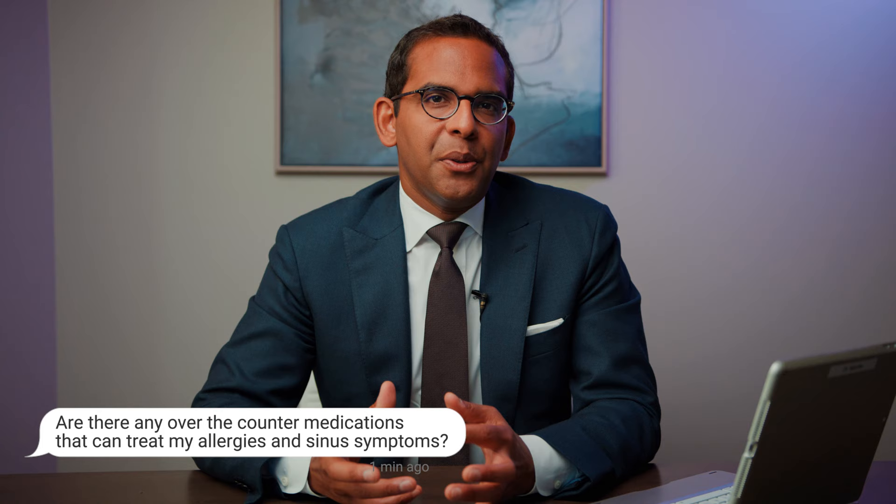The long and the short answer is no. Most of the medications that you find over-the-counter — things like Sudafed, things like DayQuil, anything that's got a decongestant mixed in with it — is really just a short-term band-aid that gives you some symptomatic relief.